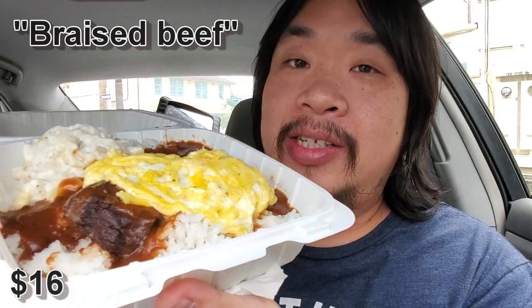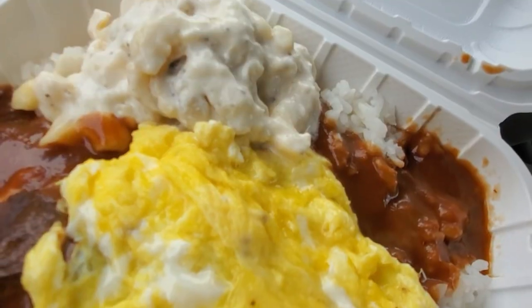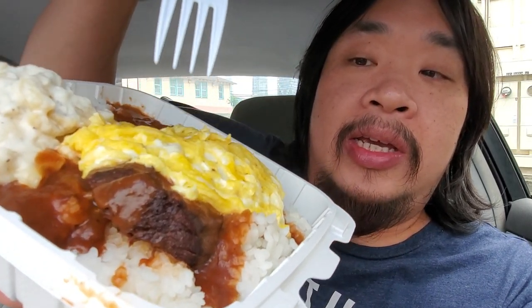In Hawaii you guys know about loco mocos, right? Here at the Hamada General Store they got braised short rib loco moco. Normally when you get loco moco the egg is kind of runny on top, sunny side up, but today I got it scrambled. This is perfectly cooked — they didn't overcook the egg either. Look at all the gravy, and then you can see the braised short rib right here. Let's take a bite out of this braised short rib first.